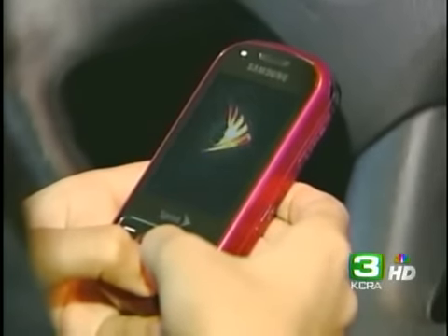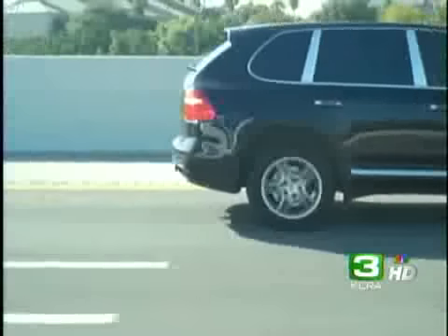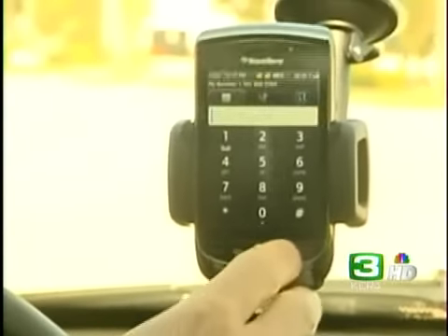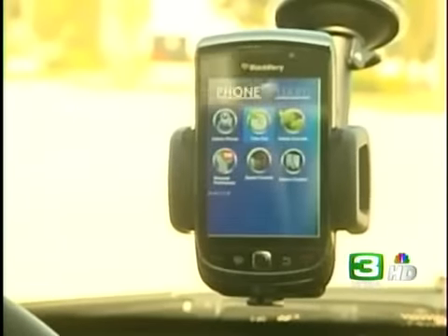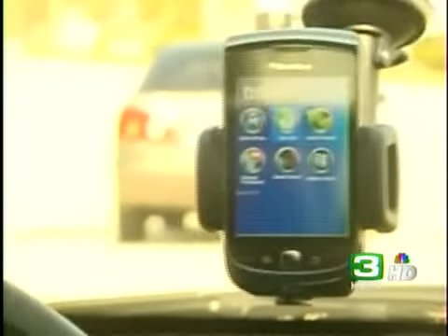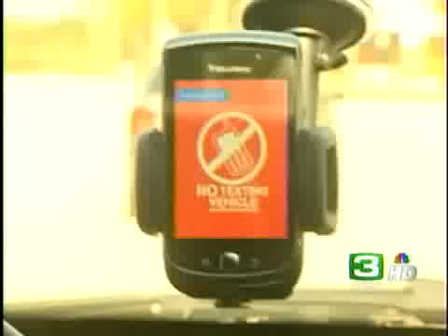DriveSafe software is password protected, so it cannot be disabled. When we come to this red light, it will deactivate back to the original screen, and then as we pull out and get over 10 miles an hour, the system will reactivate.